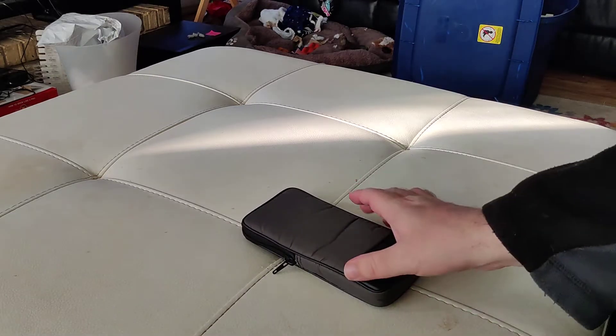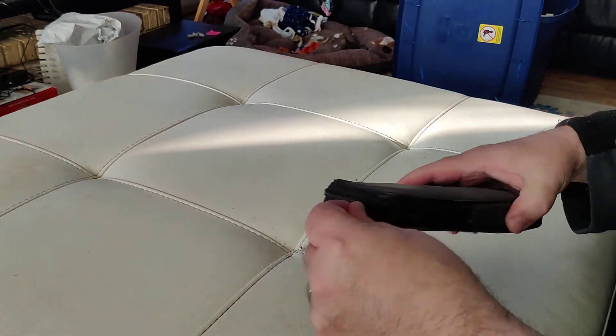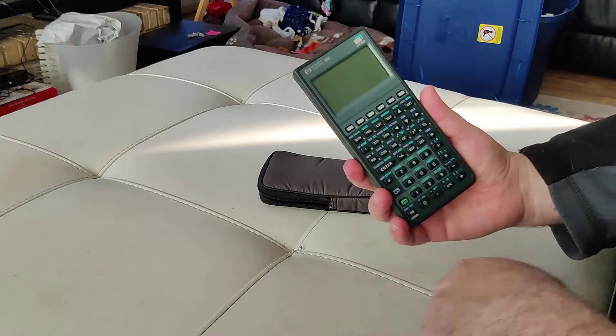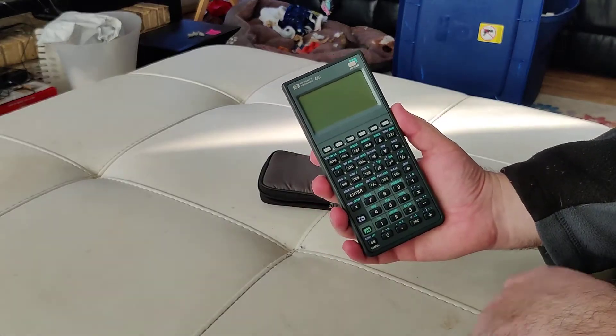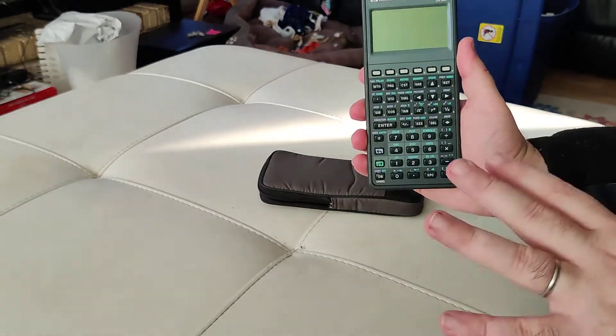We are continuing the memory series with this, my Hewlett-Packard calculator from 1994. Here it is, the 48G with 32K of RAM. Look at all those functions. This was 1994.